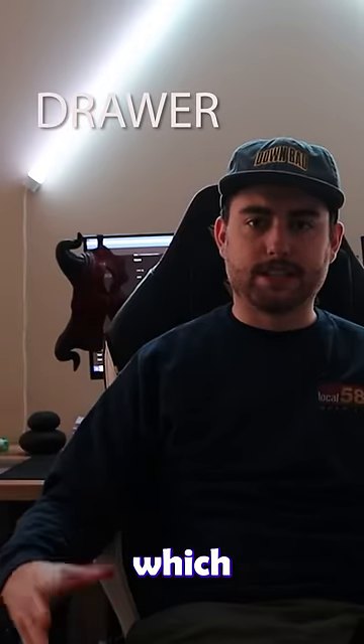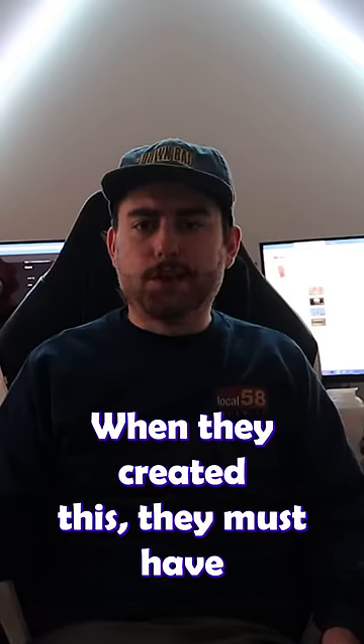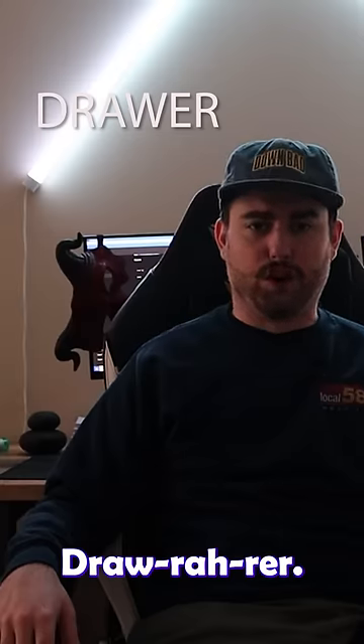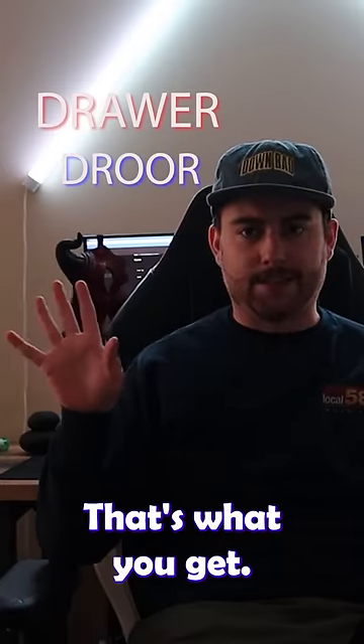Up next is the word 'drawer,' which I can't look at and say at the same time because nothing makes sense. When they created this, they must have said, 'Hey, let's make a word that's so hard to look at and so stupid to pronounce that people just neglect letters in it.' Dra-r-r-r. F*** it. New spelling: drawer. That's what you get. That's what we're going to do.